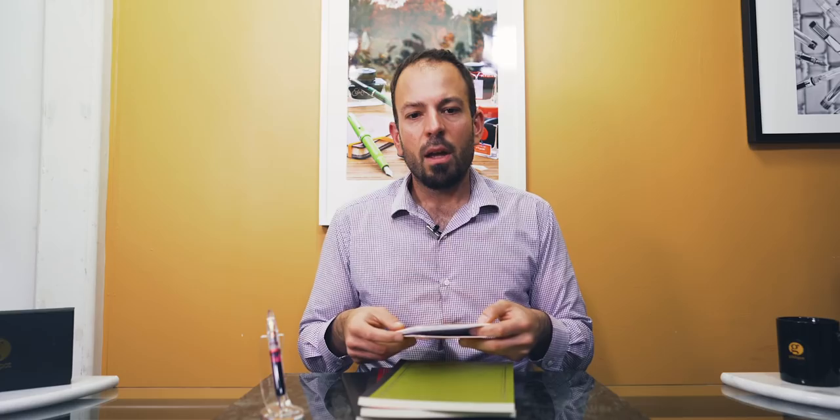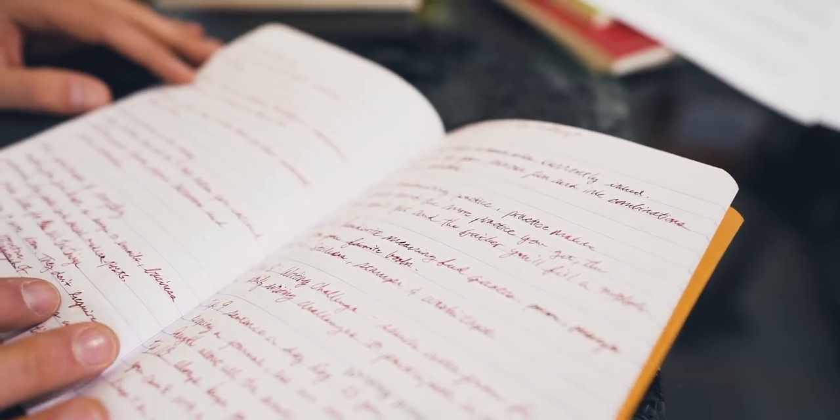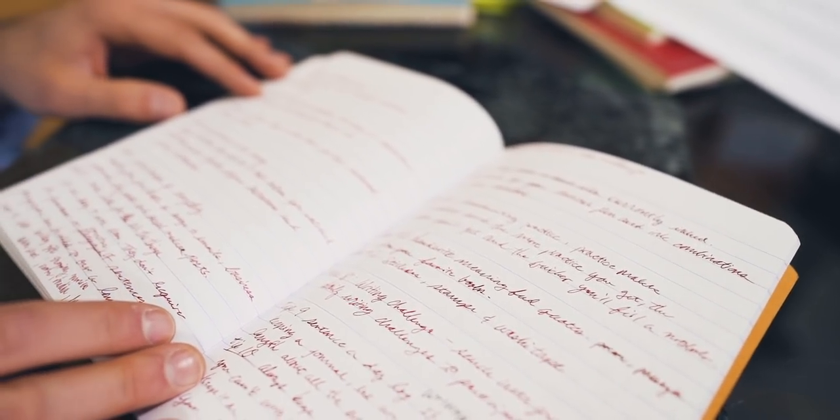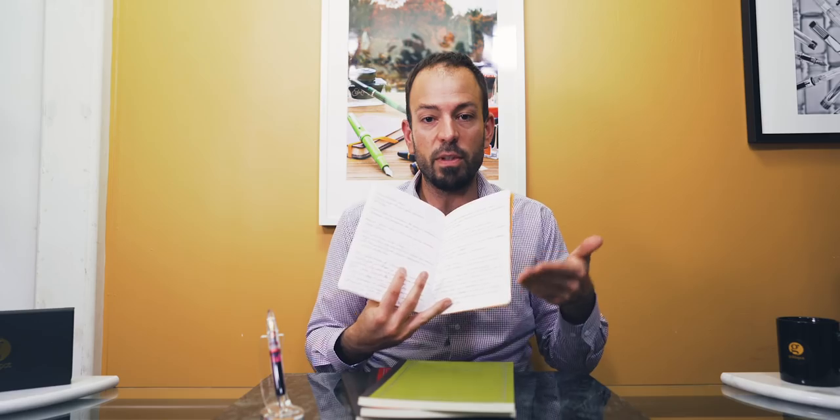Tip number two: write first drafts of everything — essays, blog posts, letters, emails, proposals, speeches, and anything else that requires a transmission of words or ideas can be jotted down on paper as a first draft. This goes along with tip number one, using the notebook as a rough scratch pad instead of a final draft. I always write the first draft outline of Gold Spot YouTube videos in my notebook, as you would see here for the video that we're watching now.